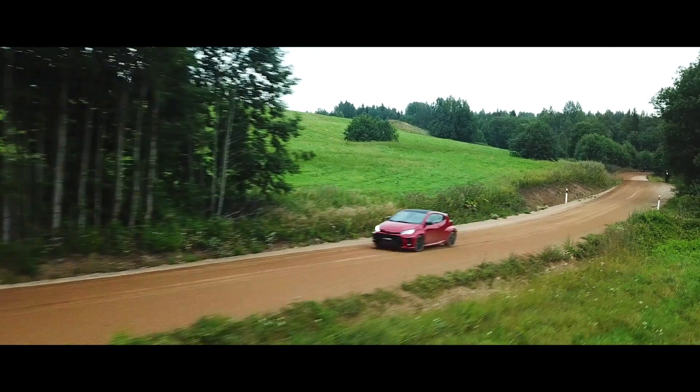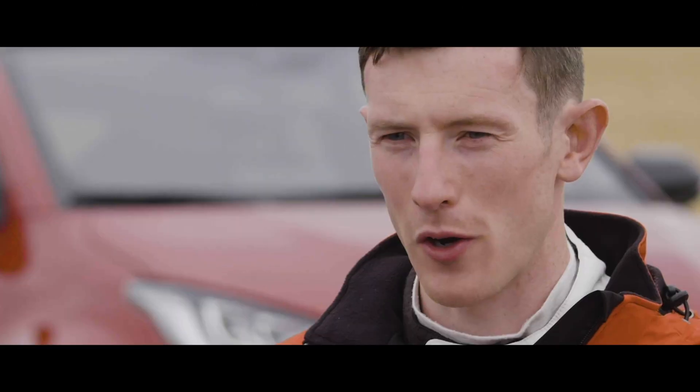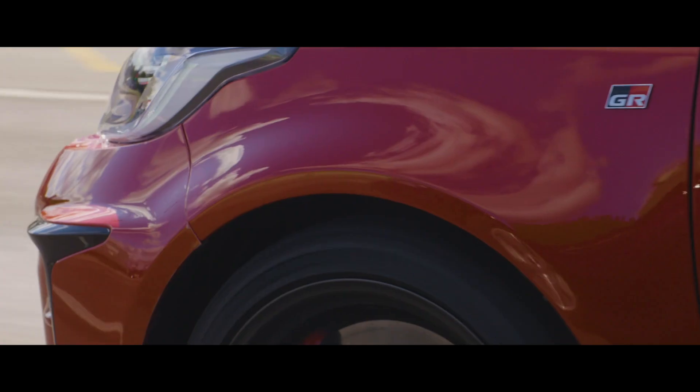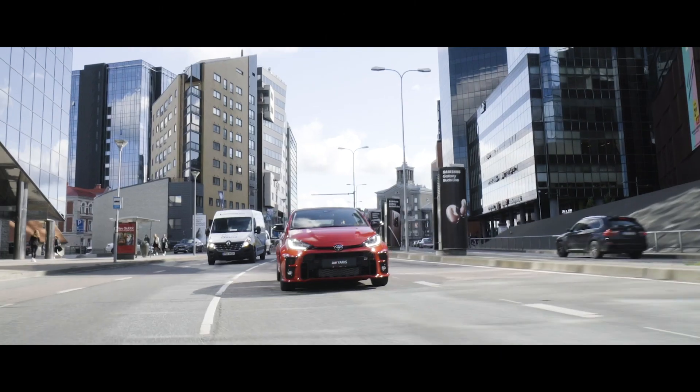For me it was the track mode. The car felt very reactive — we drove on a loose gravel road and straight away we had good grip and immediately a good reaction from the car. The feeling and the DNA of rally really comes through when you drive, and I'm really pleased about that.